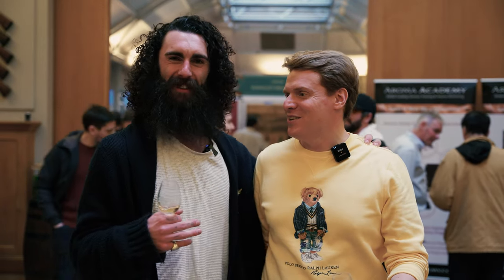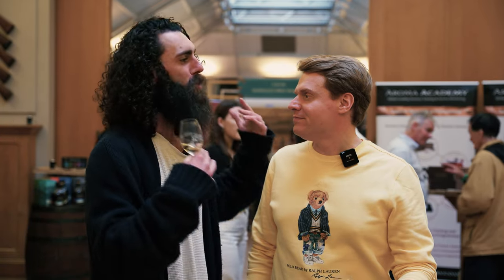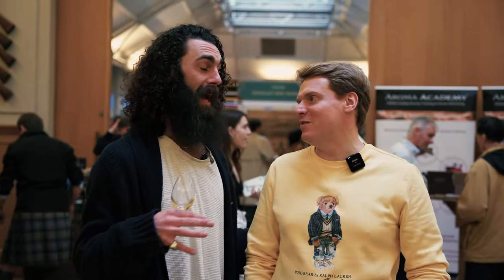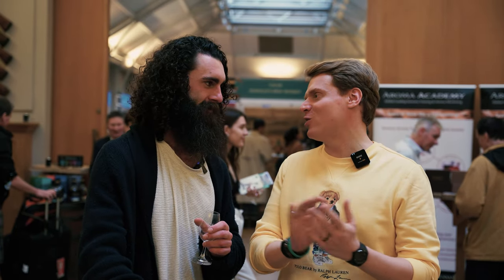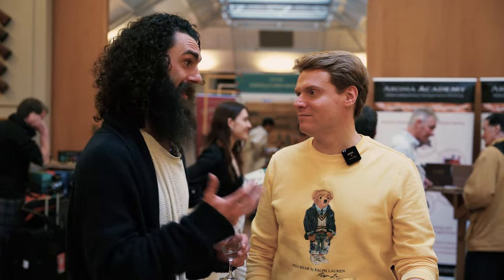There's a lot to look forward to here today. We've already been cracking into the Milroy's stand — it shows up nicely every time. They've got some of their stuff like that Ben Nevis that they sold out of a little while ago, so good to try that. It's just nice to see independent bottlers, a bit of diversity, not stuck to one distillery.